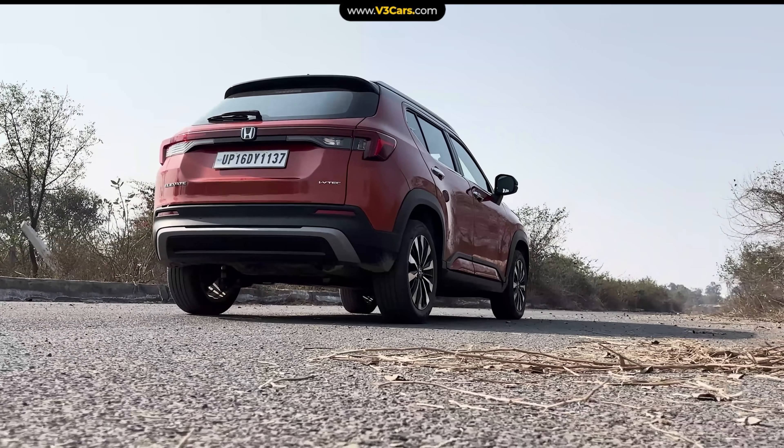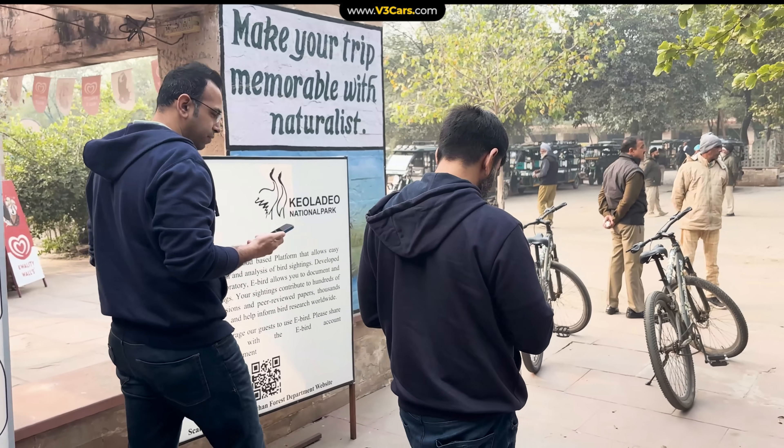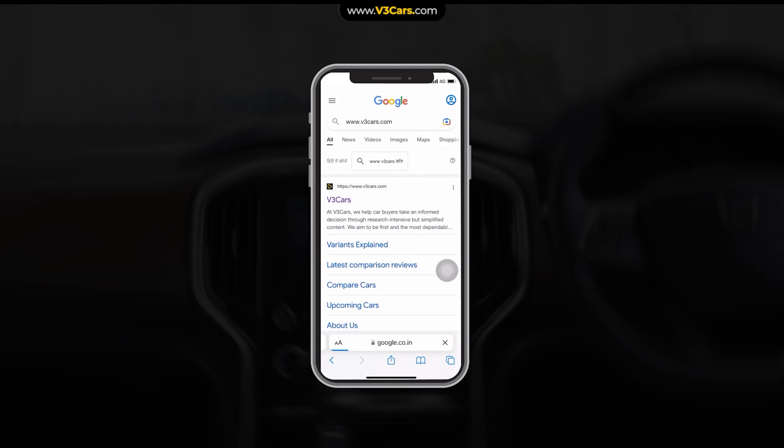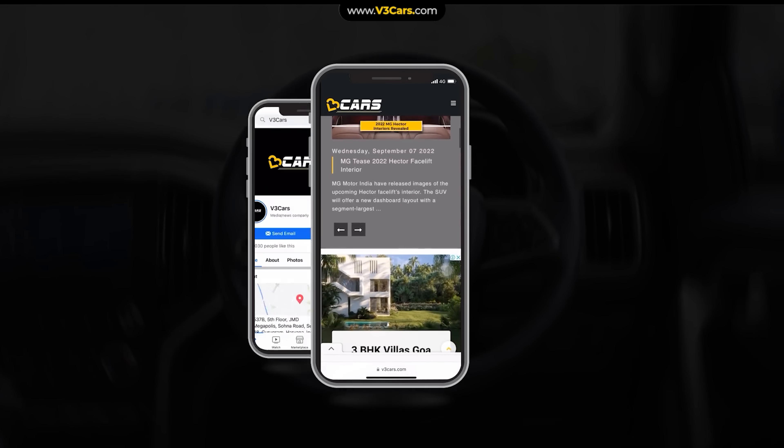If you have any questions about Bharatpur or this video format, please let us know in the comments section. Thanks for watching. For more details, you can visit our website at www.v3cars.com or follow us on Facebook and Instagram. All links are in the video description.